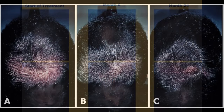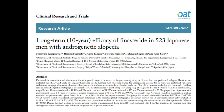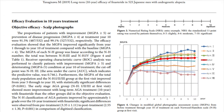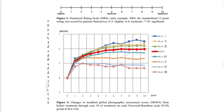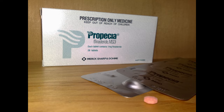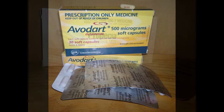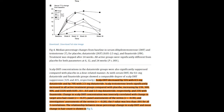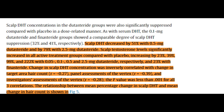In this video, I will be talking about why I think dutasteride is better than finasteride. Don't get me wrong, finasteride is still a good first step and definitely good for most people. However, when you look at scalp DHT suppression on 1mg or even 5mg finasteride, it pales in comparison when going up against 0.5mg to 2.5mg of dutasteride.